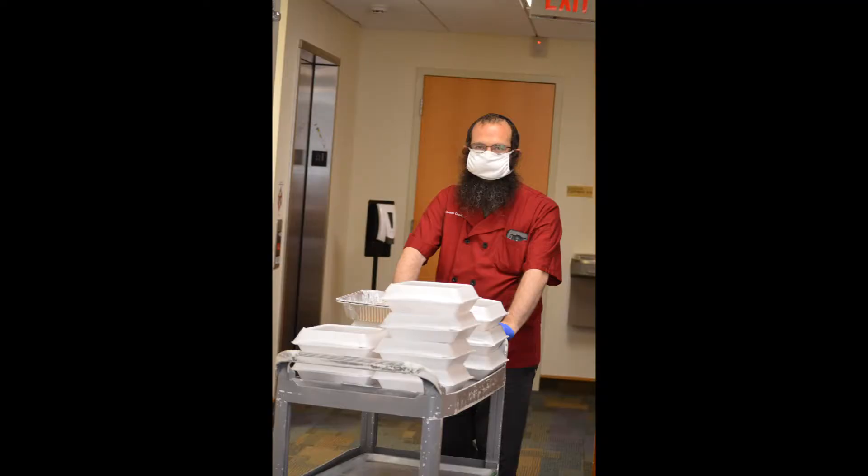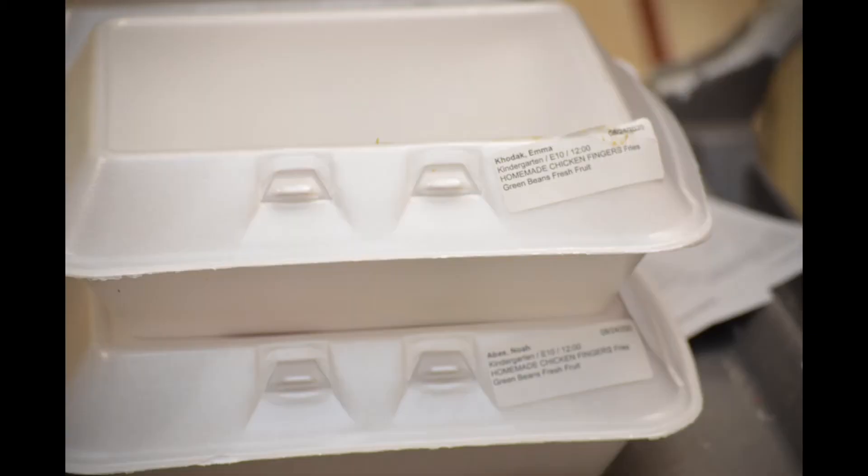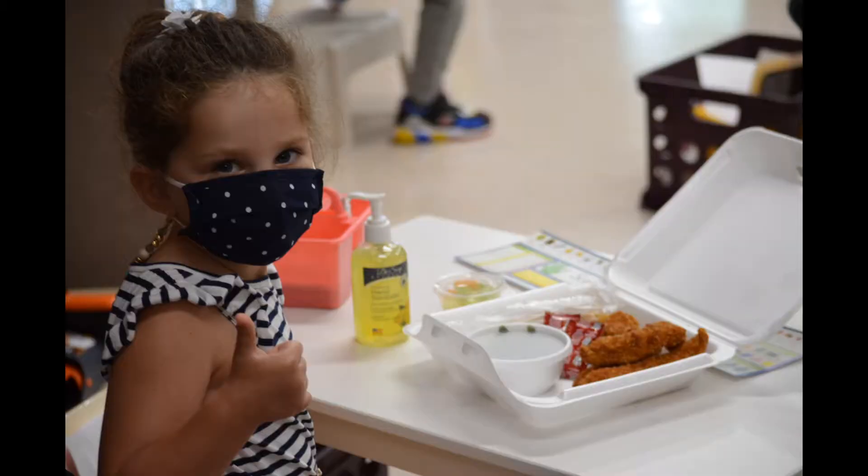CJDS continues to provide school lunches through Kosher Charlotte. Parents order online and students still choose between a hot lunch, sandwich, or salad bar option. Each lunch is prepared individually and delivered to the classroom. Lunch is eaten in the classroom with their pod.